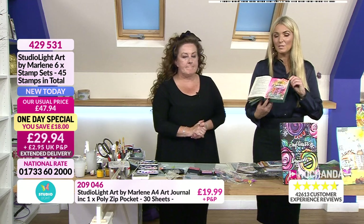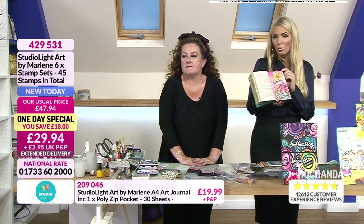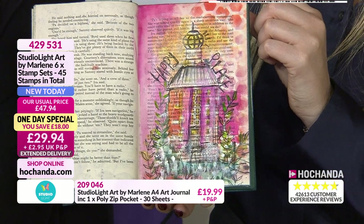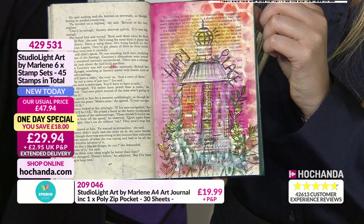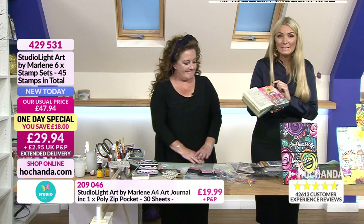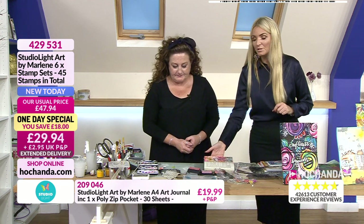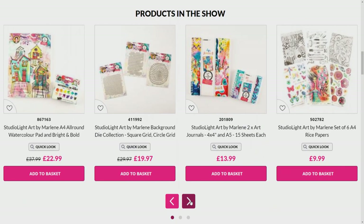You're getting six stamp sets — 45 stamps in total, something for everyone. The energy of them is bright, happy, free. Make it your own — they will ultimately make you smile. Everything is dispatched from the 7th of October as it's coming from the Netherlands. Your saving on the stamps alone is £18. Look at these wonderful samples from the design team — absolutely exquisite.